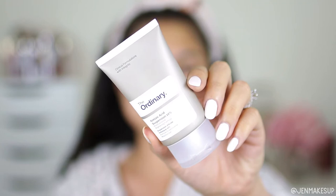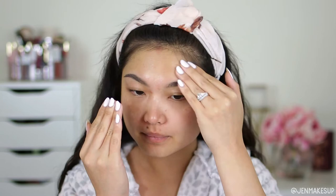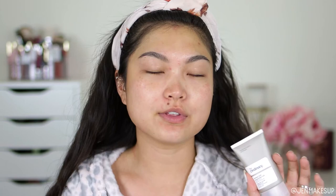Next is the azelaic acid from The Ordinary — not sure how to quite pronounce it. I learned about this item from TikTok and it's a very popular item for brightening and getting rid of dark spots. I only take a very small amount and, staying away from the eyes, I put this especially in the places where I have pigmentation. I've only been using this for a couple of weeks and even though I haven't visibly seen my dark spots fading, I've noticed they haven't gotten darker, which is what they like to do in the summer — so I'm gonna call that a win.